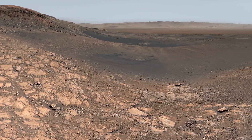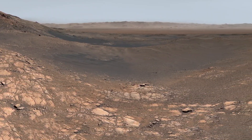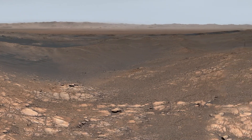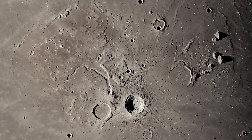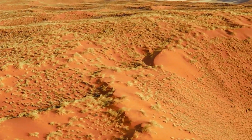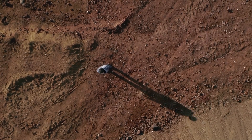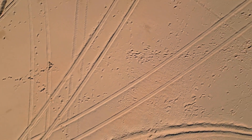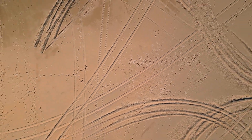Let us cast our minds back to February of last year, when the world watched in awe as NASA successfully landed its Perseverance rover on Mars. The excitement was palpable. The crater shown in the footage, once a lake approximately 3.2 billion years ago, offered a direct window into Mars' ancient past. This means we are observing the environment as it existed during that time period, providing a remarkable scientific opportunity.